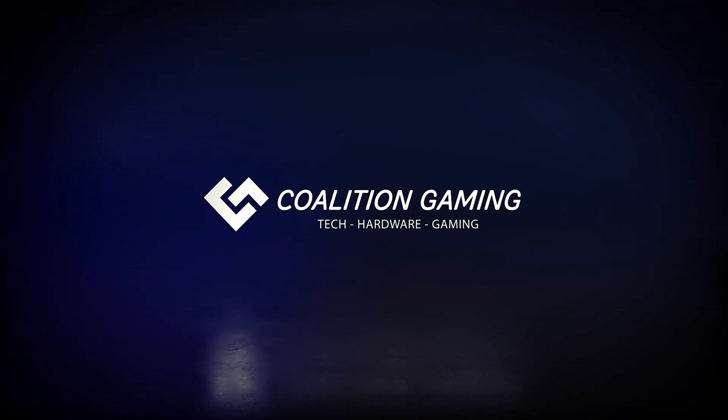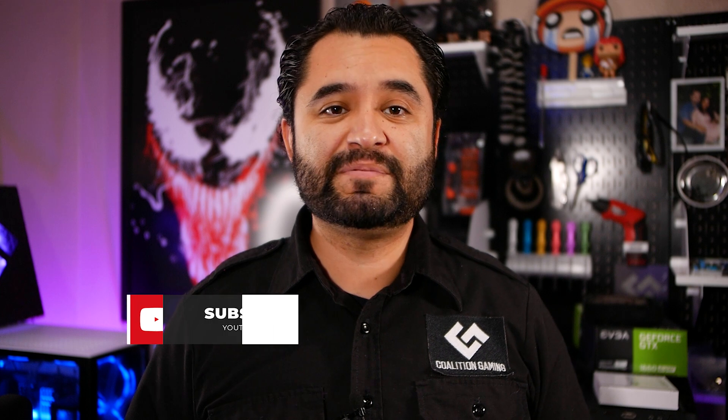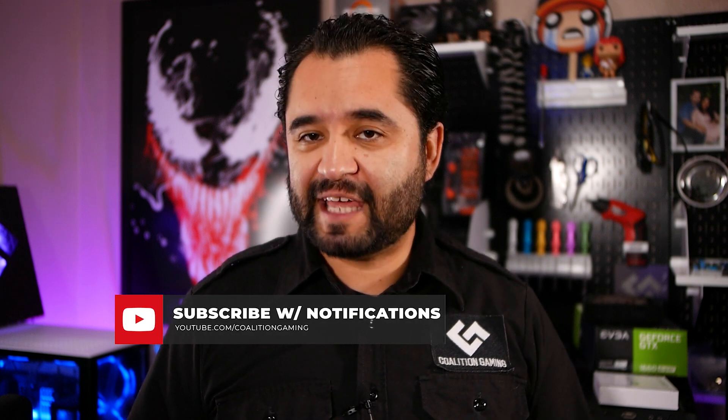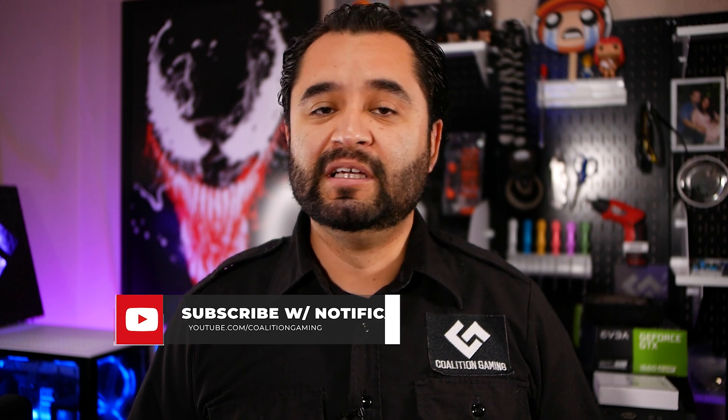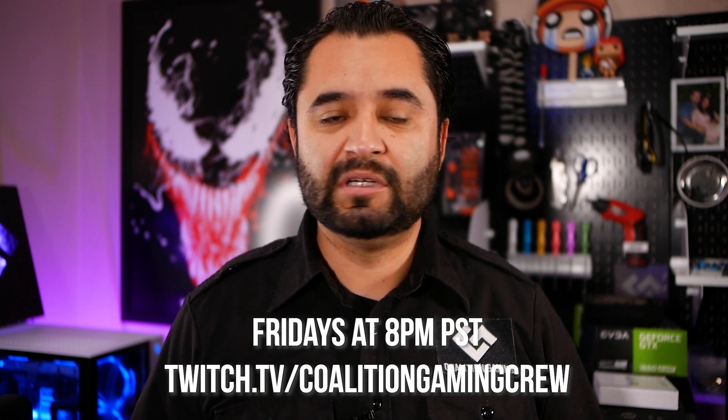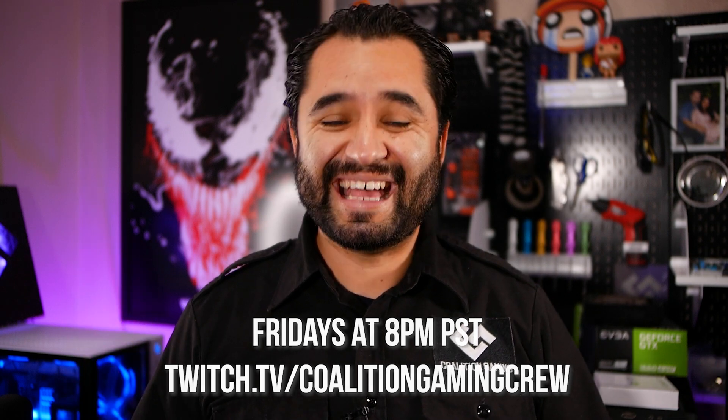My name is Chris, this is Coalition Gaming, and today I'll be your computer technician. If you're new around here and are into PC hardware tech, gaming, streaming tips, news and reviews, then you're in the right place. Hit that subscribe button and that bell so you don't miss a single upload. Also, I stream to Twitch every Friday at 8 p.m. Pacific at twitch.tv/coalitiongamingcrew, so make sure to drop us a follow and come talk some tech.